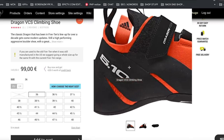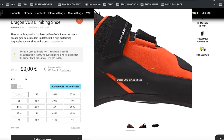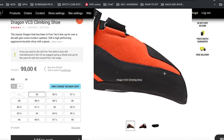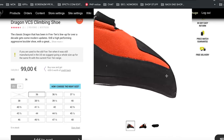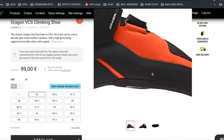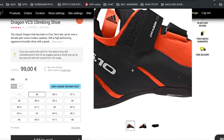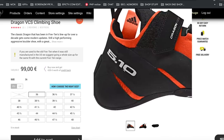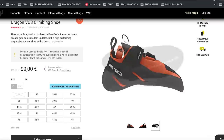The Dragon has been in the 5.10 lineup for the last decade but they've recently updated it. The main thing to talk about is the new split sole — at the front there's stiffer, thicker rubber and at the back there's thinner, softer rubber. This adds to flexibility, so with that downturn you can now move and adjust your foot better, making the whole shoe better at overhanging sport routes or boulder problems.